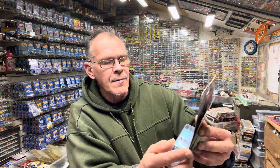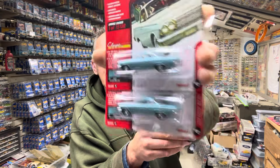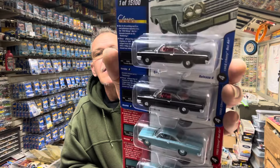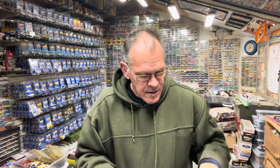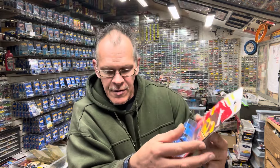Here's two more Bel Airs, same year — '62 — but this one's in blue. Really cool. So I guess these are all the same, just different colors. And the last one in this bunch from Ollie's was the '70 Mercury Cougar in blue. Grabbed myself two of those.